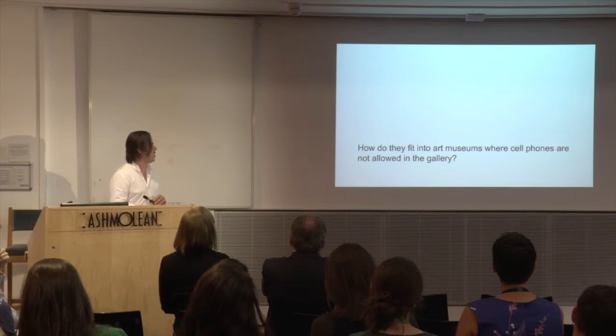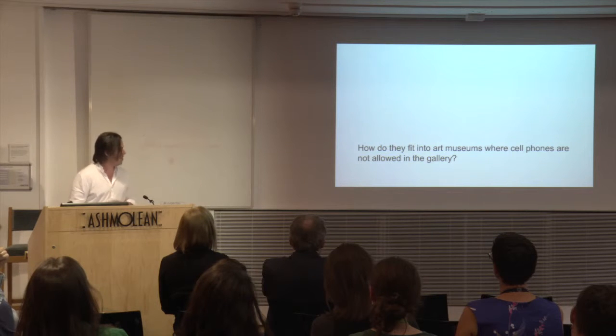And how do they fit into art museums? Well, that one really hasn't persisted, because now cell phones are everywhere.